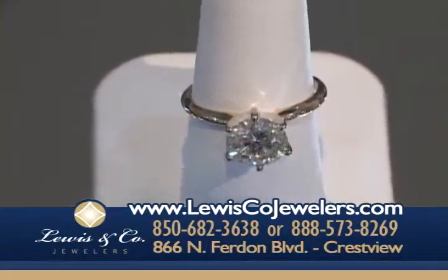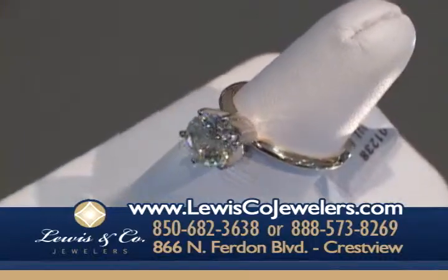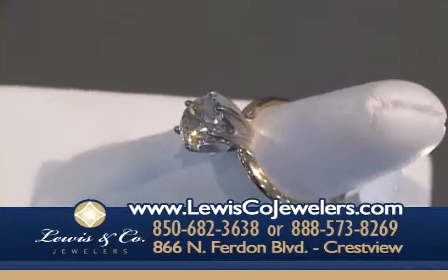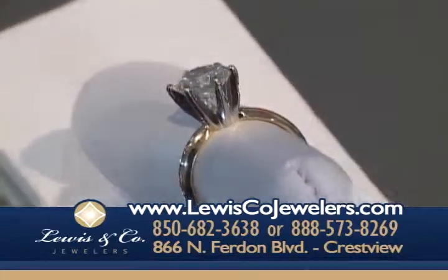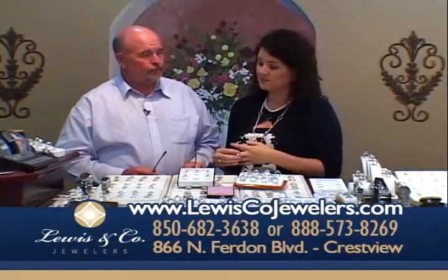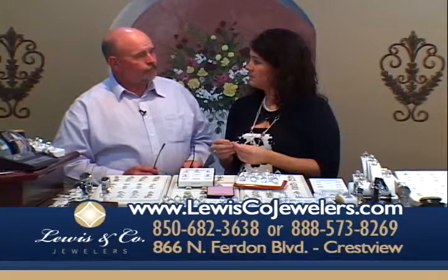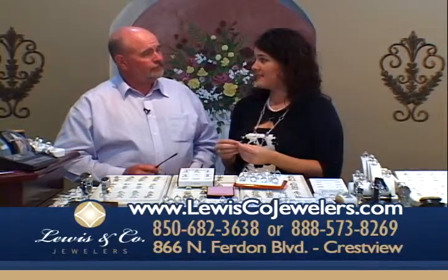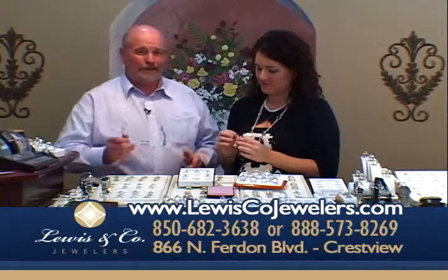It has 81 facets, with a few extra facets strategically placed to give it the ultimate sparkle. This is absolutely breathtaking. That two-carat passion cut is probably a ten-table diamond — you can see it sparkling from ten tables away in a nice restaurant.